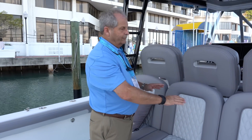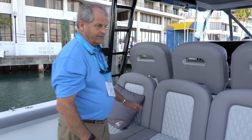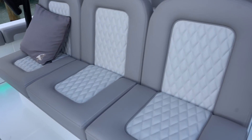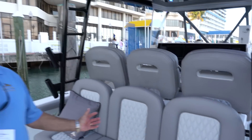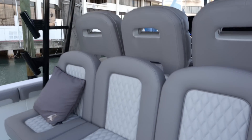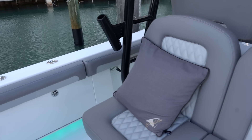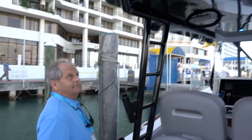We have an option to make this a tackle center with refrigerators and grills back here — you can have it either way, a cruising boat or a fishing boat. This configuration is more for cruising, sandbar, partying, but you can still fish out of it. I really like the upholstery — upgraded, high-end upholstery, and I like all the rod holders everywhere.